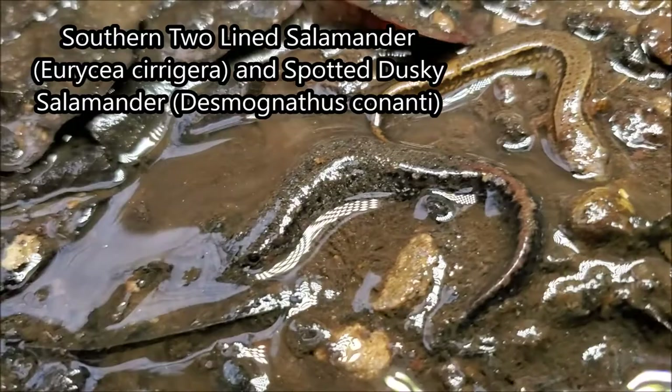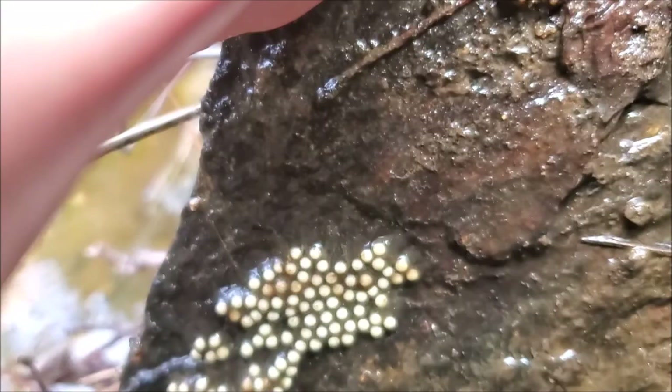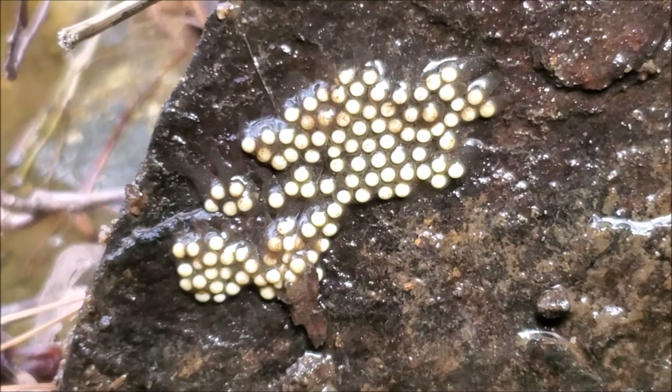Right here we have a beautiful female southern two-line salamander, and right beside her is the second most common stream-dwelling salamander in the Georgia Piedmont — the spotted dusky salamander. This guy has a bit of mud on his back but you can kind of see the white speckles on the side, which is a dead giveaway. Most importantly, we have a freshly laid southern two-line salamander egg clutch here. These eggs were likely laid by this female because this is the season when female two-lined salamanders lay their eggs and attach them to the underside of flat rocks just like this.